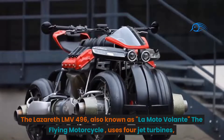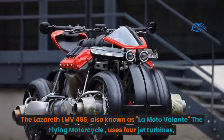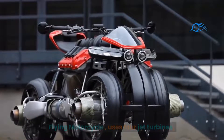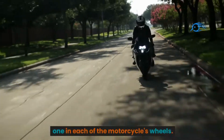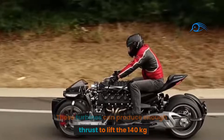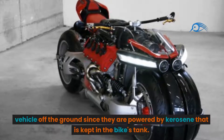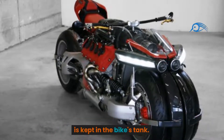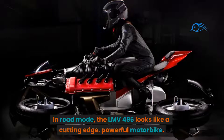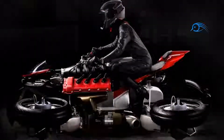The Lazarus LMV 496, also known as Lomoto Volante — the flying motorcycle — uses four jet turbines, one in each of the motorcycle's wheels. These turbines can produce enough thrust to lift the 140 kg vehicle off the ground, since they are powered by kerosene kept in the bike's tank. In road mode, the LMV 496 looks like a cutting-edge, powerful motorbike.